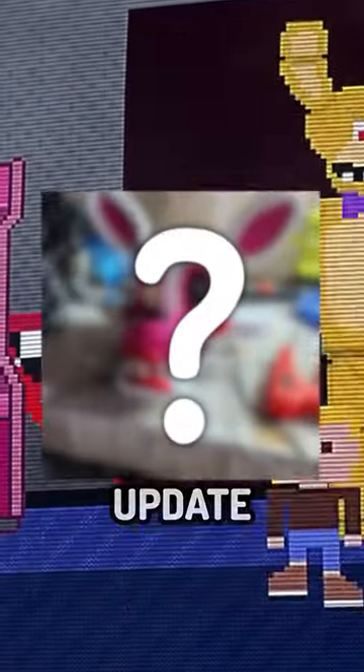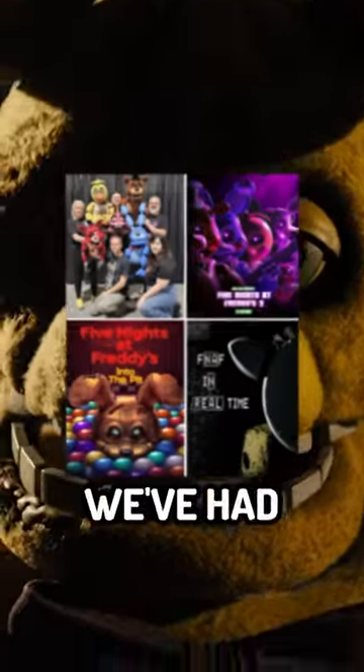The FNAF Movie 2 just had an interesting update, and the FNAF Movie Animatronics now have puppet variants? Here's all the FNAF updates we've had over the past few days.